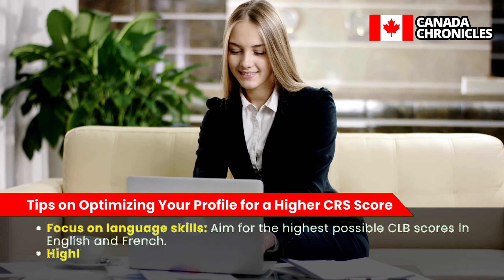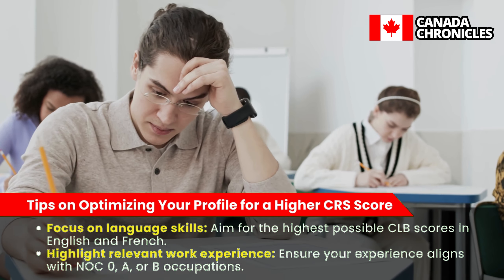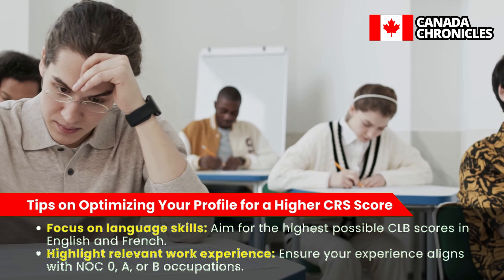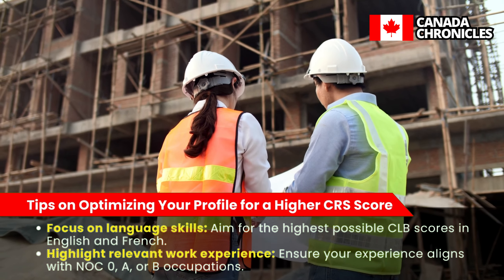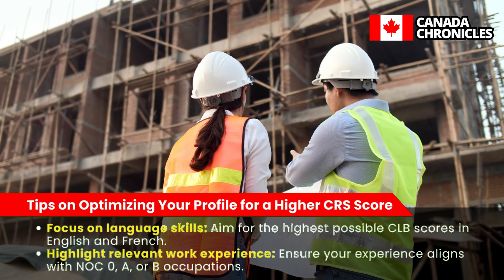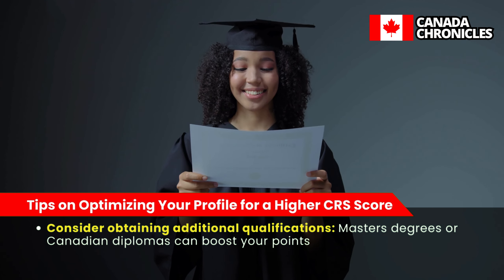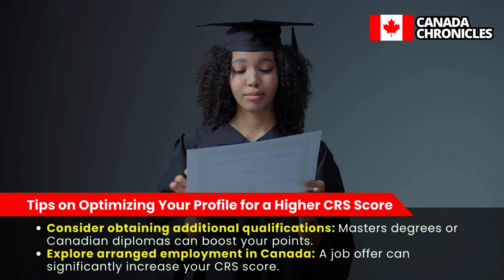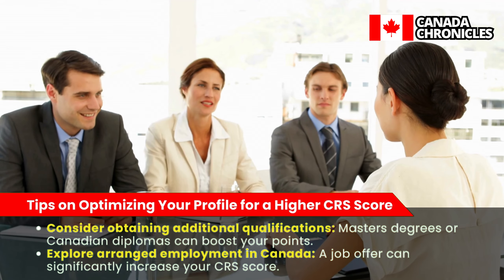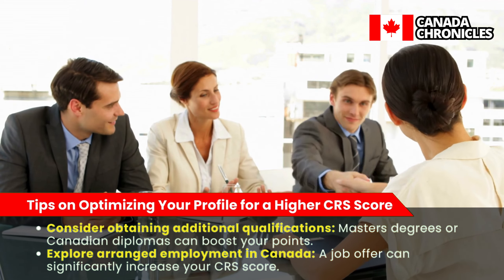To optimize your profile for a higher CRS score, focus on language skills and aim for the highest possible CLB scores in both English and French. Highlight relevant work experience, ensuring your experience aligns with NOC 0, A, or B occupations. Consider obtaining additional qualifications, as master's degrees or Canadian diplomas can boost your points. Also explore arranged employment in Canada, as a job offer can significantly increase your CRS score.